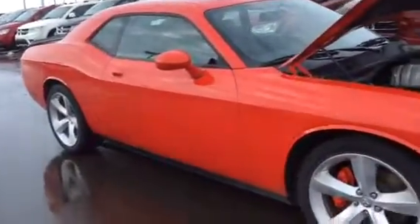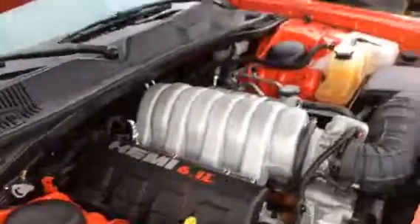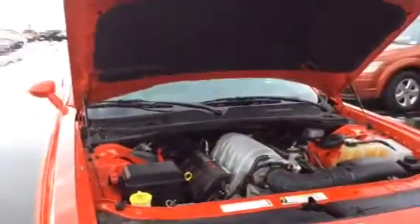If you come under the hood, 6.1 litre V8 SRT engine producing 425 horse — this bad boy will have no problem getting up and go.